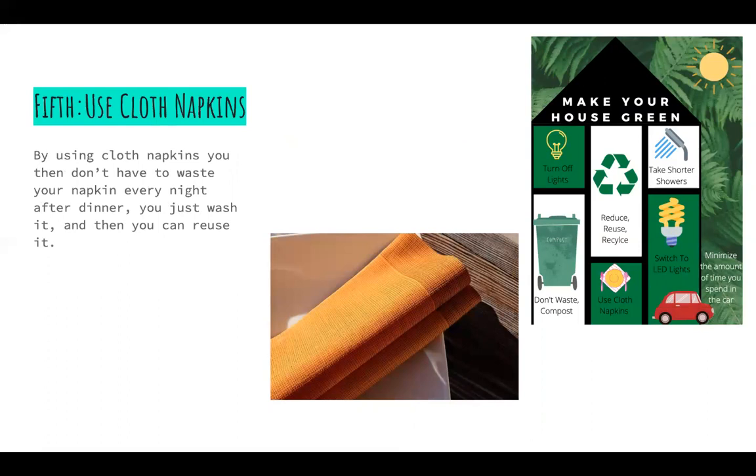Fifth, use cloth napkins. By using cloth napkins, you don't have to waste your napkin every night after dinner. You can just wash it and then reuse it.